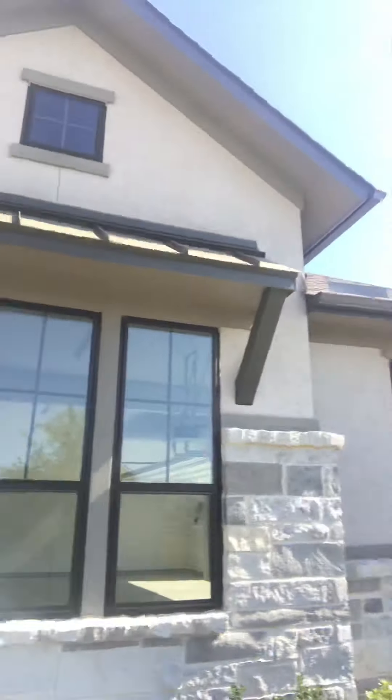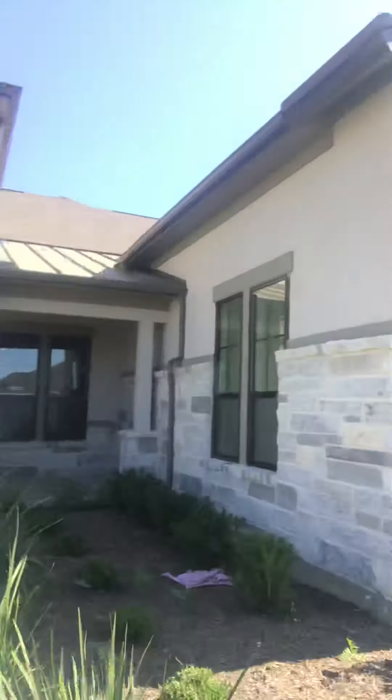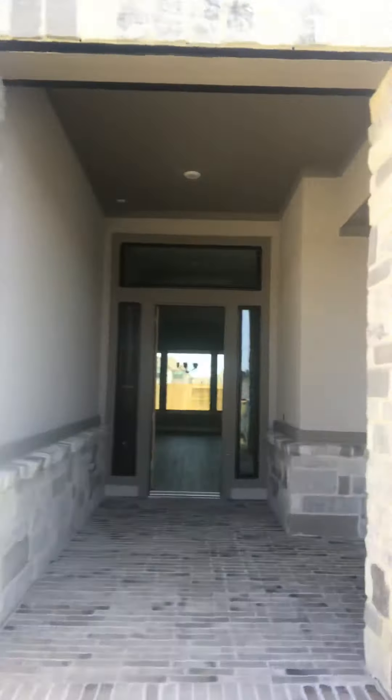Got the entryway, got the white stone. And the office over here.